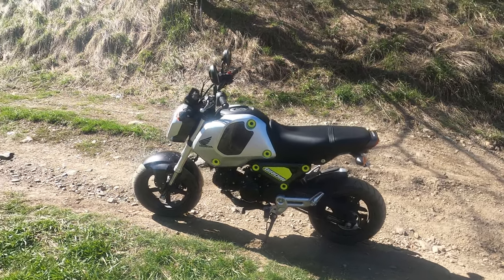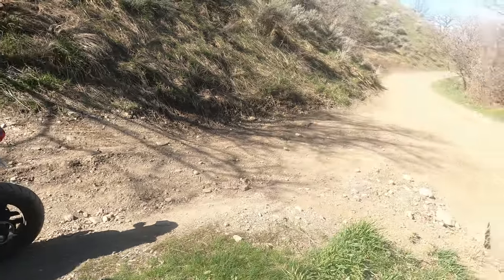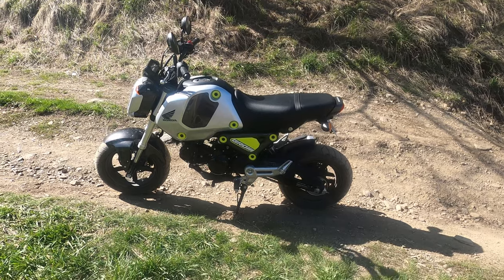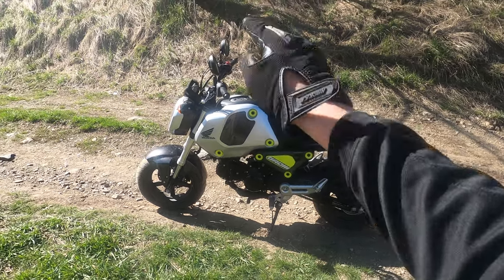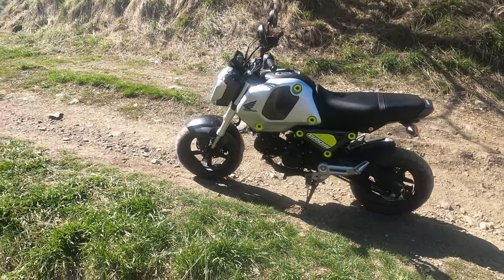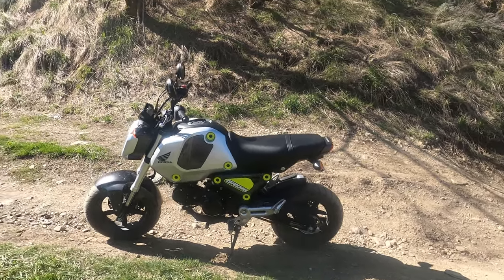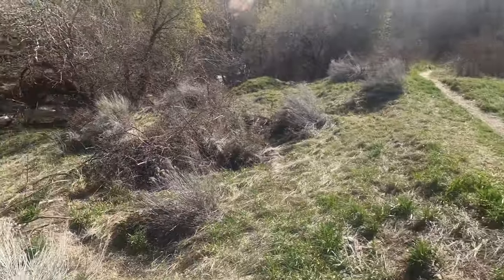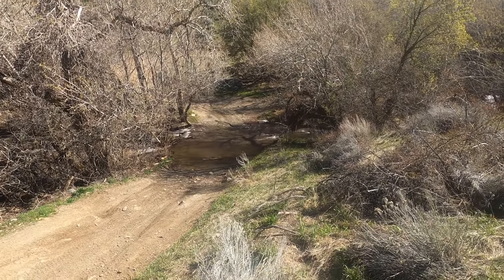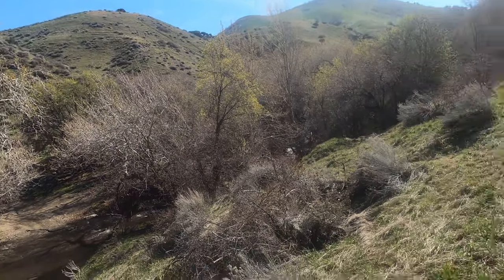Alright guys, today we are gonna find out how capable the Honda Grom is off-road in its stock configuration. The only thing I've done is just the mirrors and the tail tidy — everything else is completely stock, tires everything. So we're gonna see how it does. Just to give you a preview, we're crossing that right now, and then we'll try to bring it up those mountains.